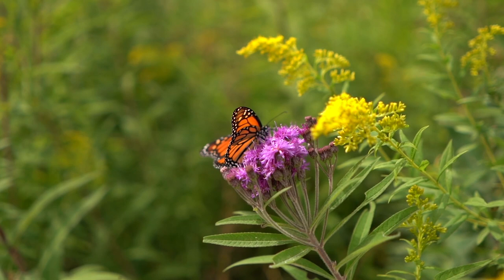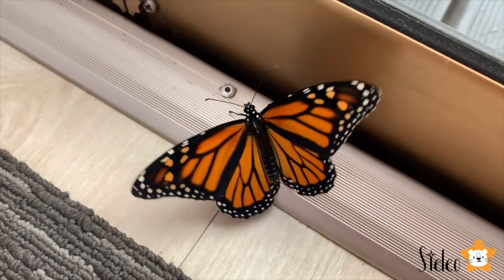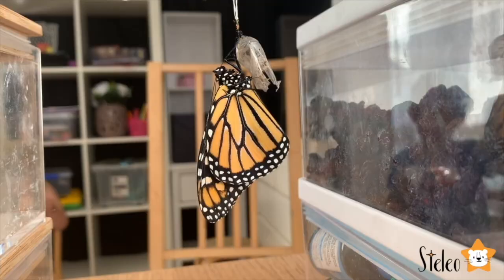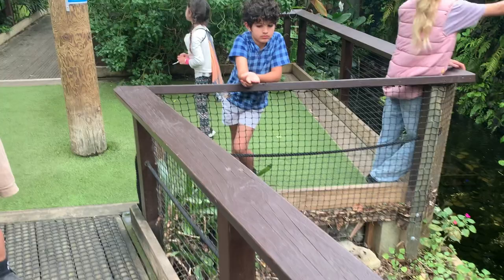Monarch butterflies are known for their long migration. Every year, monarch butterflies will travel a great distance in search of warm climates. The monarch butterfly is easily recognized by the pattern on its wings — mostly orange with black outlines on the middle section with an outer edge of black containing white dots. The monarch butterfly is poisonous to a number of creatures, which helps keep it safe.